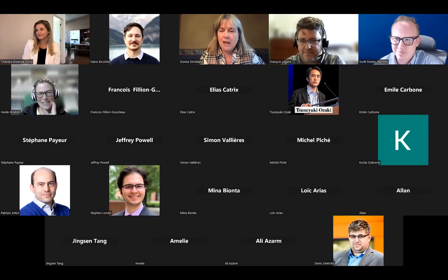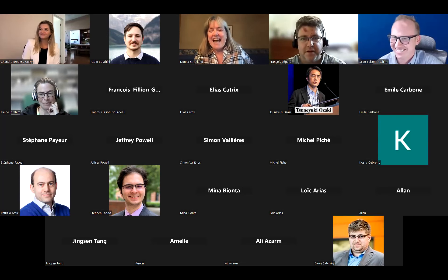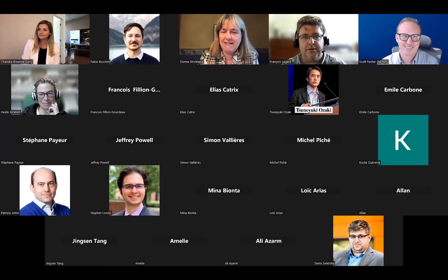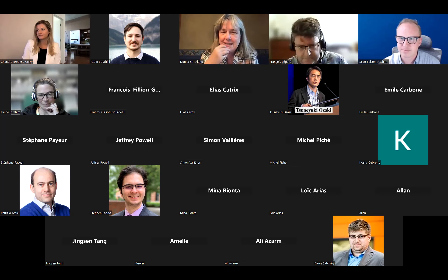Our next speaker is Scott Feister. He's at California State University Channel Islands, which must make it very hard for people to want to go into a laser lab and not be somewhere else. He is also on the LaserNet US review panel, so he understands what it takes. When he sees a good proposal, he knows what he wants to see. Now that Chandra's told us what goes into the proposal, he's going to tell us how to write a winning proposal.